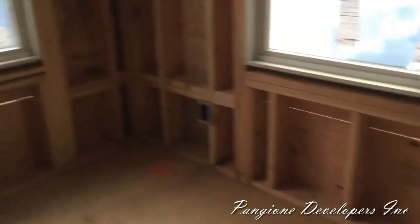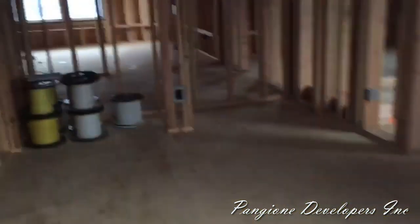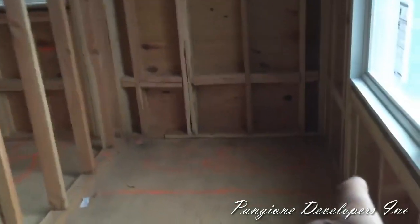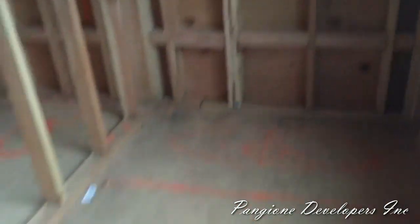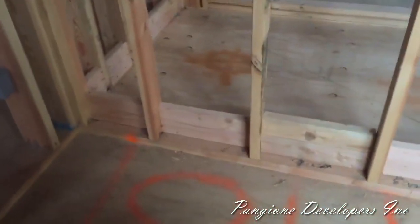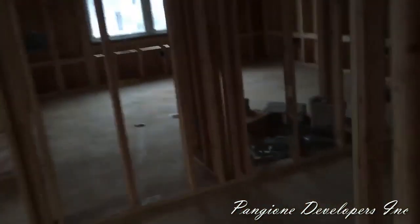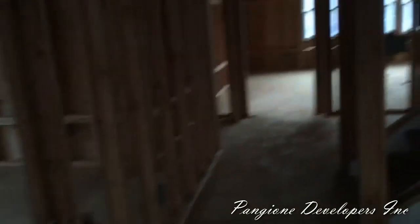As we cross the hallway, the stairs lead up to the attic. We created a closet here for some storage. This is the third bedroom — look at the size of it: three full windows, two closets. It's a great size. This particular bedroom has its own bathroom with the tub, the toilet, and a four-foot vanity. That's three bedrooms and two bathrooms right there.